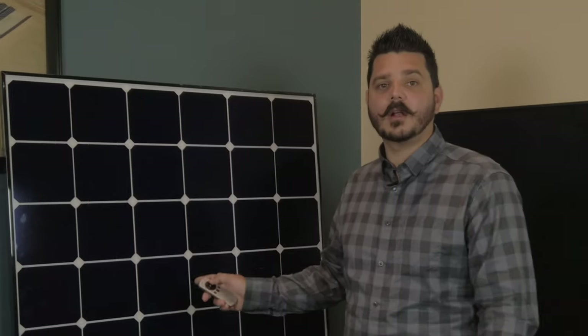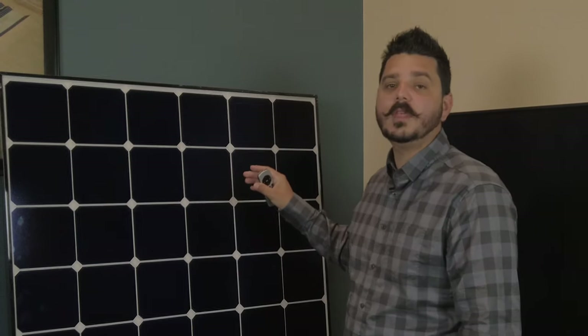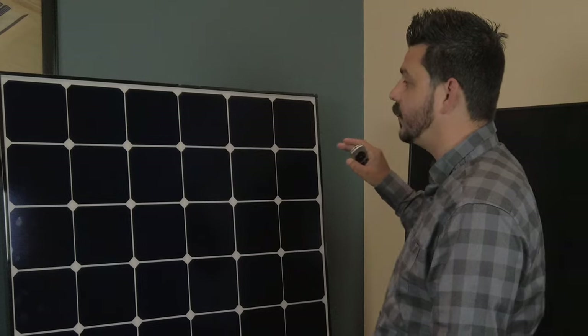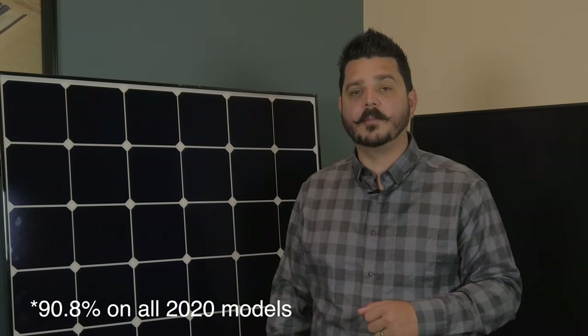Let's start with the LG panel. This Neon R is the crème de la crème from LG, and they don't skimp anywhere with their innovative technology. They push their solar cells to the max — there are 60 of these cells on this panel, cranking out power like no other cell before them. This panel is rated at 365 watts with an efficiency rating of 21.1%, and a 25-year linear performance warranty, 25-year product warranty, and a 25-year labor warranty. LG's performance warranty guarantees the module will produce at least 88.4% of its nominal rated output by year 25.